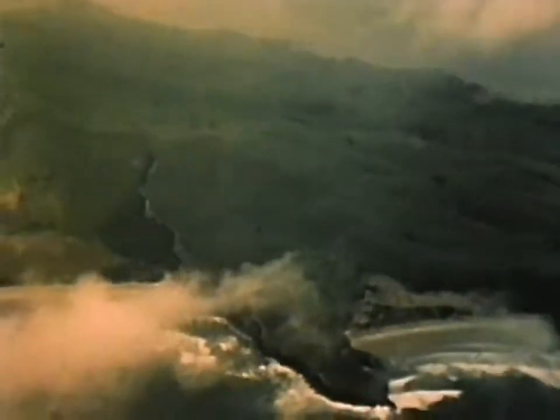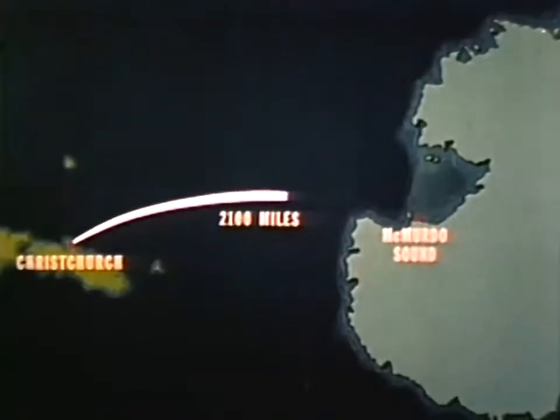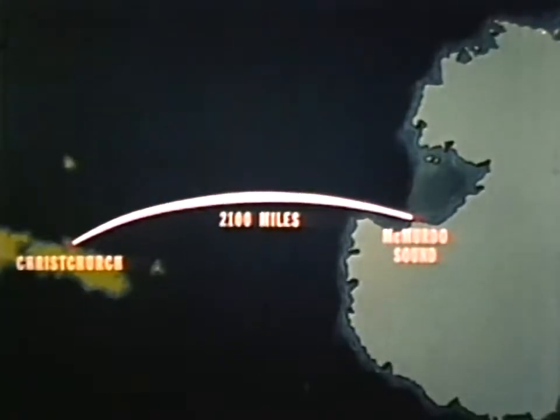The green coast of New Zealand, the last green to be seen for quite a while, falls away as the long flight to Antarctica begins. Until arrival at McMurdo, 2,100 miles distant, there is little to see but open water, pack ice, and a few forbidding Antarctic mountains.